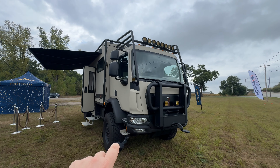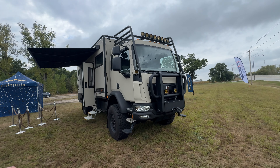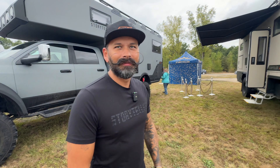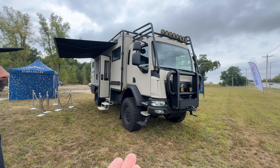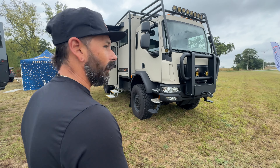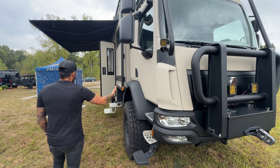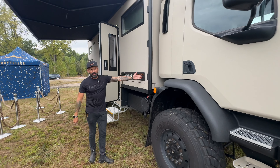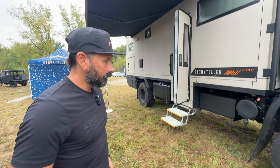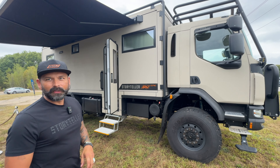We're back here in Indiana and this tiny little vehicle is something brand new to the Storyteller family. Tim Morgan is going to walk me through it. This is what we call the Storyteller GXV Epic, because this is part of the acquisition of Global Expedition Vehicles.